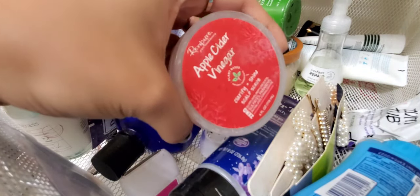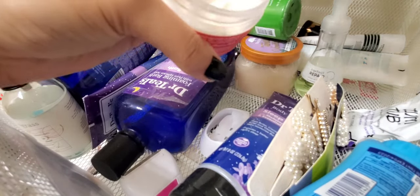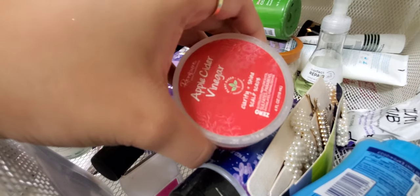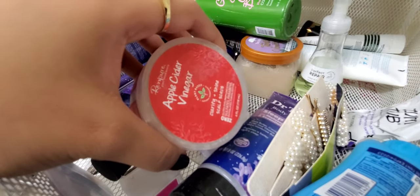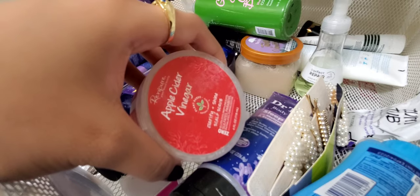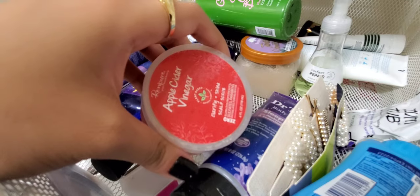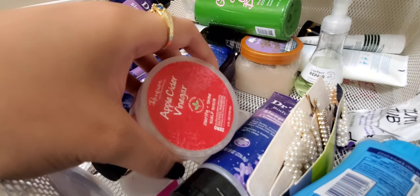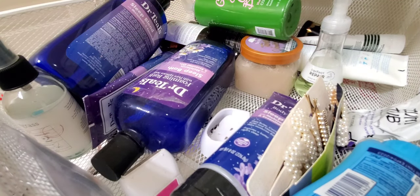Decluttering the Randy Pure Apple Cider Vinegar Clarify and Shine Scalp Scrub. I've used some of it and realized I just don't really like scalp scrubs. I have a dry scalp and thought scrubs would help with dry flaking, but all they did was irritate my sensitive scalp. Treatment oils and certain shampoos and conditioners work much better for me. I'm gonna see if my mom or sisters want to try it.